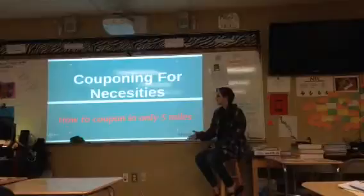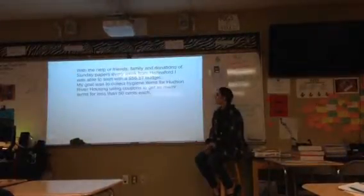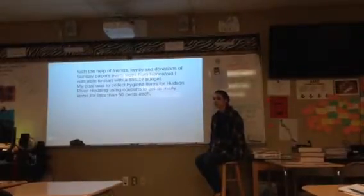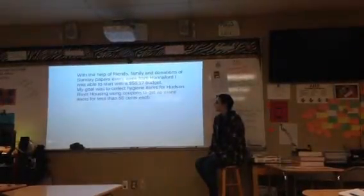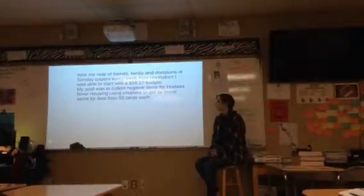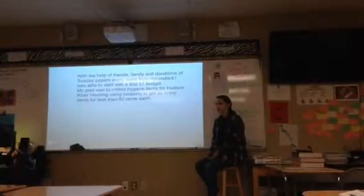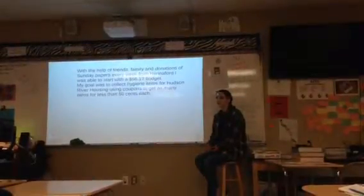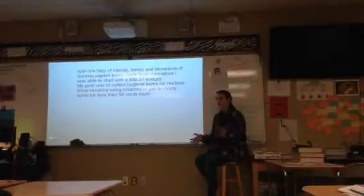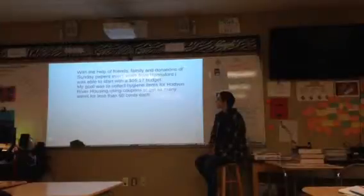So I kind of made it into a fun little thing with five miles. To start off, I needed to collect donations to use as my shopping money. With the help of my family, I asked Elena first if they would be able to donate leftover Sunday papers, and they were able to, which was really great — because a lot of people don't get Sunday papers anymore. I had a place I could go and I was getting like two bags full of papers every week, which was a lot but also really great.